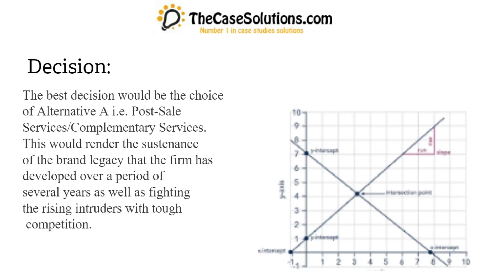Decision: The best decision would be the choice of Alternative A, i.e., post-sale services and complementary services. This would render the sustenance of the brand legacy that the firm has developed over a period of several years as well as fighting the rising intruders with tough competition.